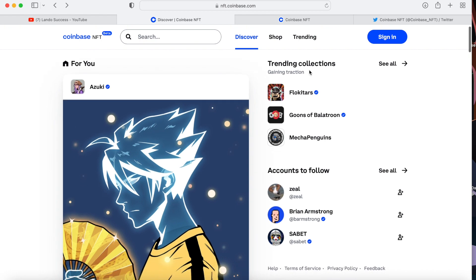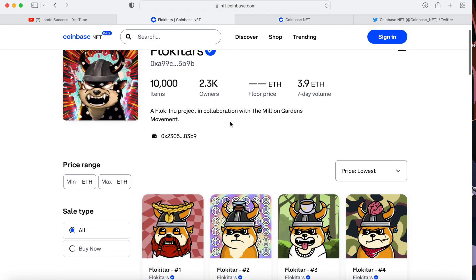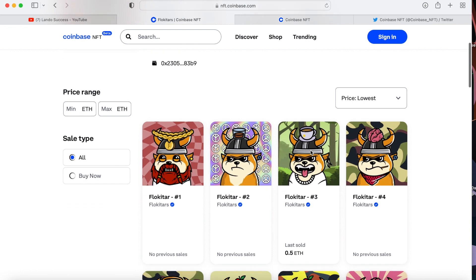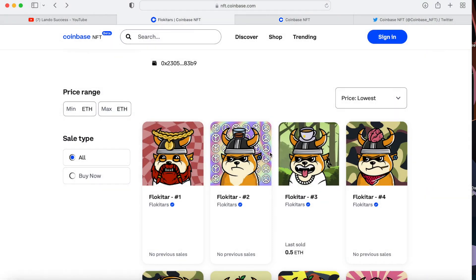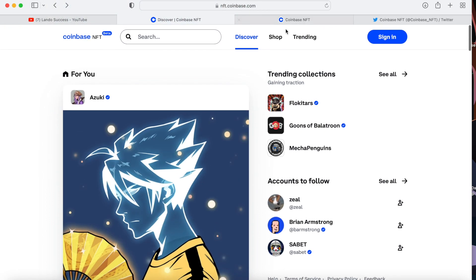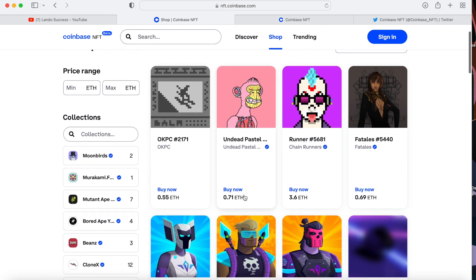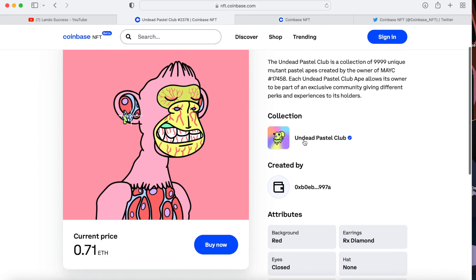There's a trending collections section — I'm not sure if they paid to get on there or if it's trending by volume. One example is Floki Guitar, which is dope because Floki is a meme token and they have their NFTs there. When you want to buy one, you just click it. You can sort by most recent, oldest, highest price, or lowest price. Some are listed for under one ETH, which could be around two thousand dollars.